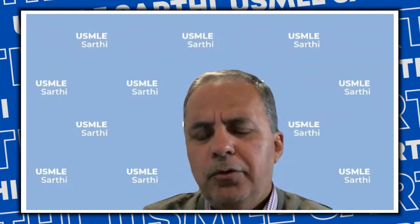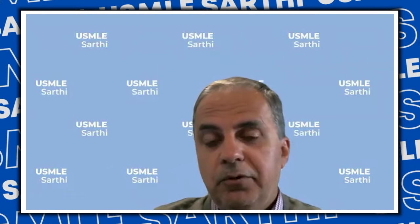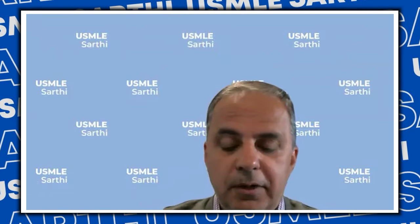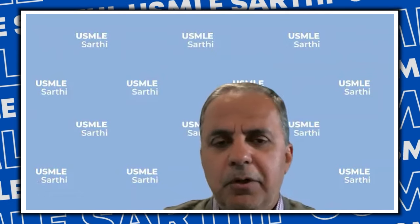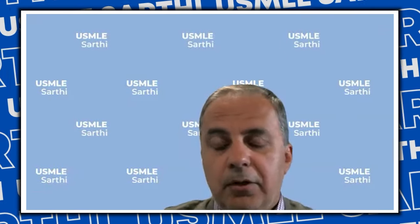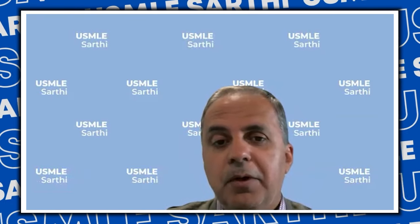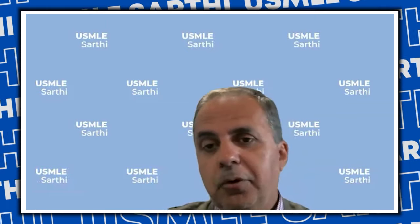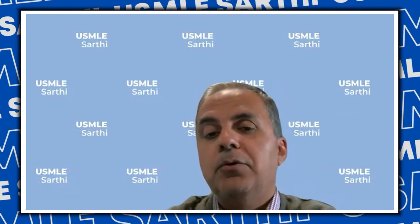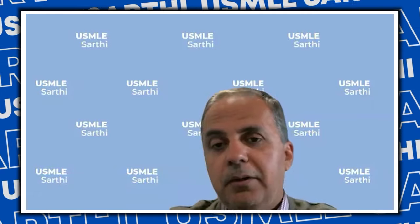A common question is whether matching is getting harder for visa-requiring students. The answer is an overwhelming no. In fact, more than 60 percent of our students who matched require a visa — 64 percent specifically. This shows that even with visa requirements, match is certainly possible if you build a strong profile. Also, more than 20 percent of our students had a year of graduation of more than 10 years, meaning they graduated in 2013 or earlier.